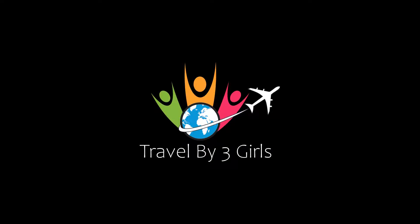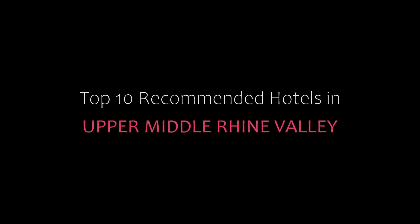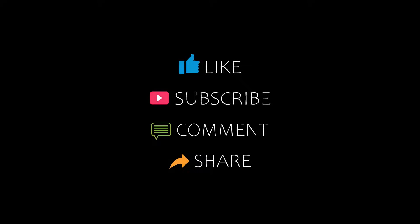Hello friends, welcome back to my channel. You are watching Top 10 Commanding Hotel Upper Middle Rhine Valley. Please subscribe to my channel and don't forget to like, share and comment. Let's start the video.